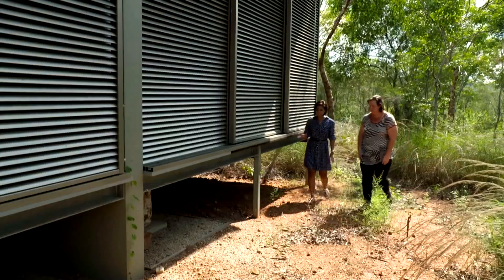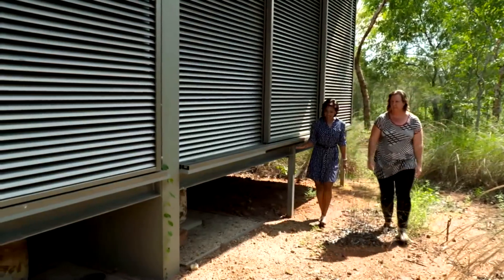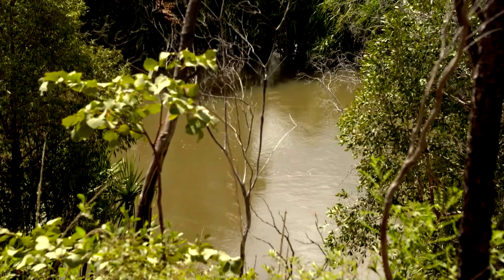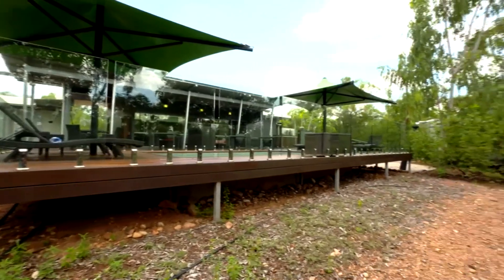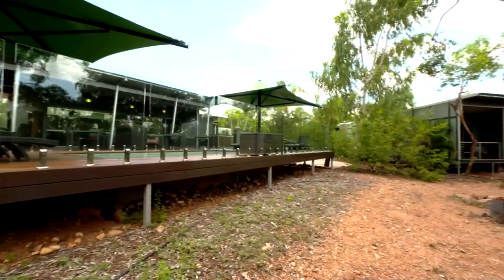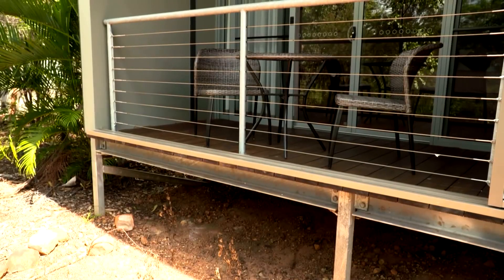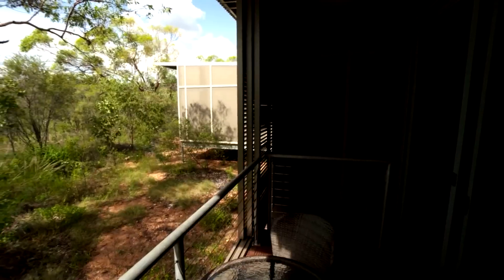I can't help but notice that everything's raised. Katherine floods to some degree every year, and we're up above the 100-year flood level. Being up off the ground lets the water run underneath the building — all the water flows across the site in the wet season to the river, so it's all about getting up out of that.